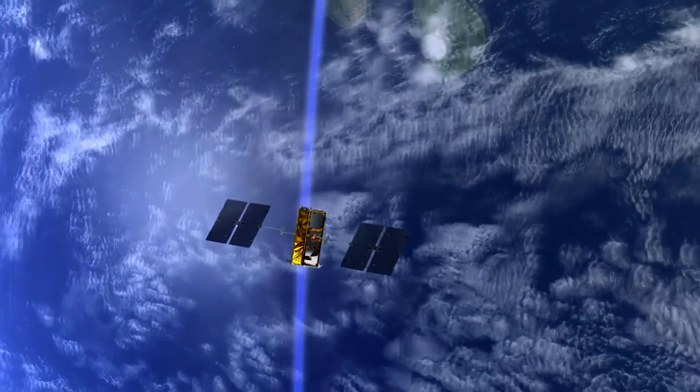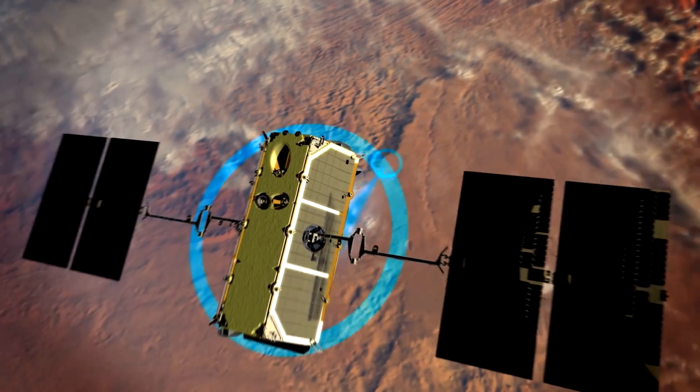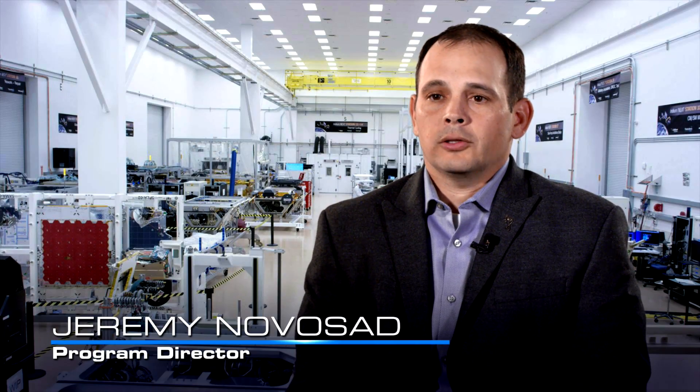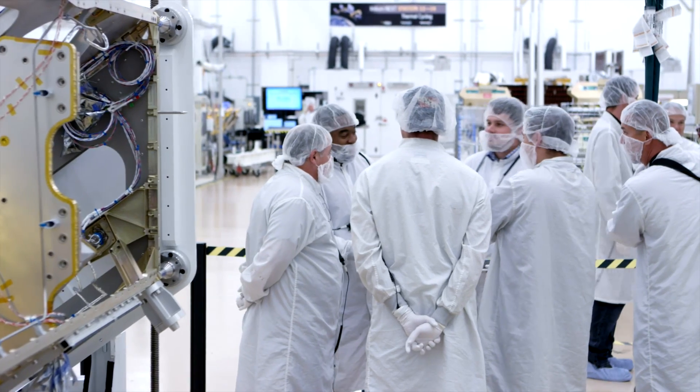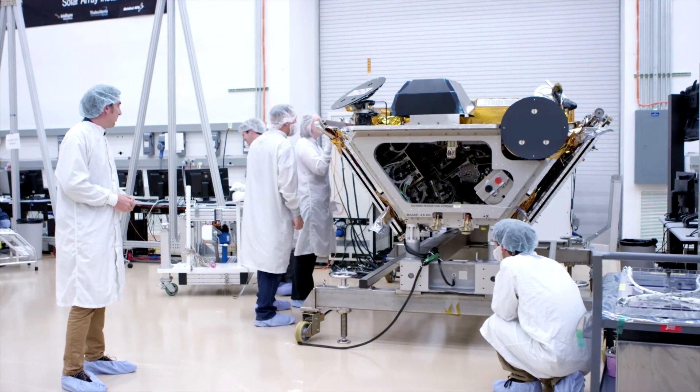Iridium Next is a low-earth orbit constellation that will provide worldwide data as well as voice communication. The Iridium Next program for Orbital ATK — we are the subcontractors to Thales Alenia Space. We work alongside them to integrate and test 81 satellites to be delivered to Iridium.